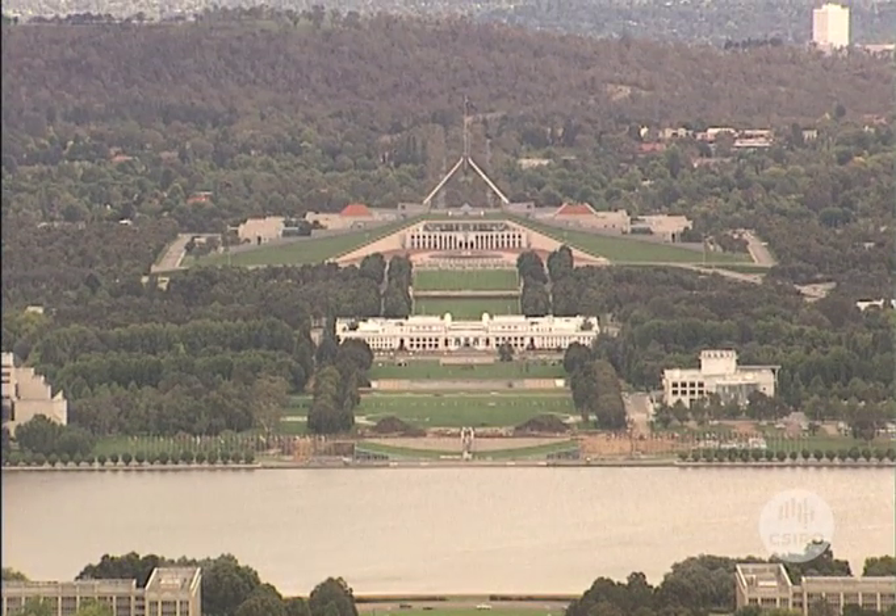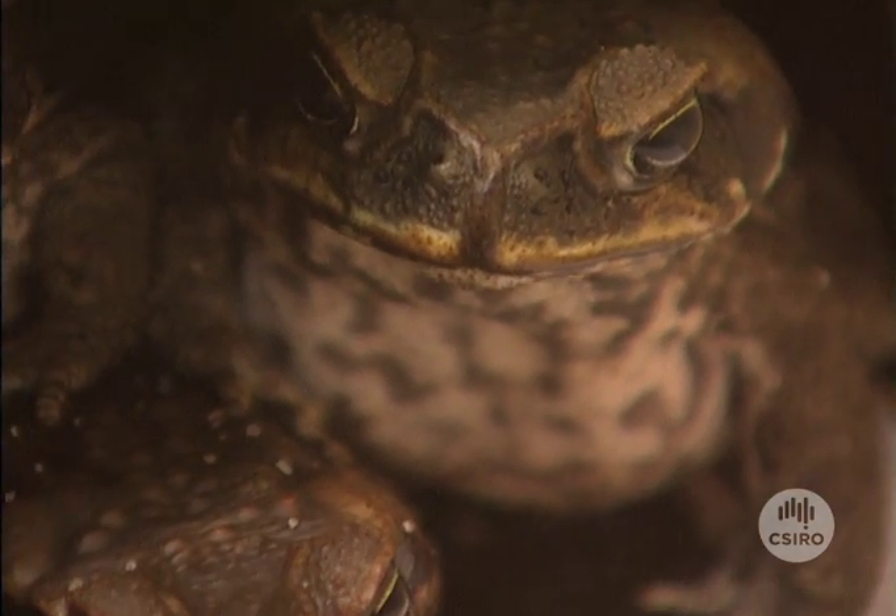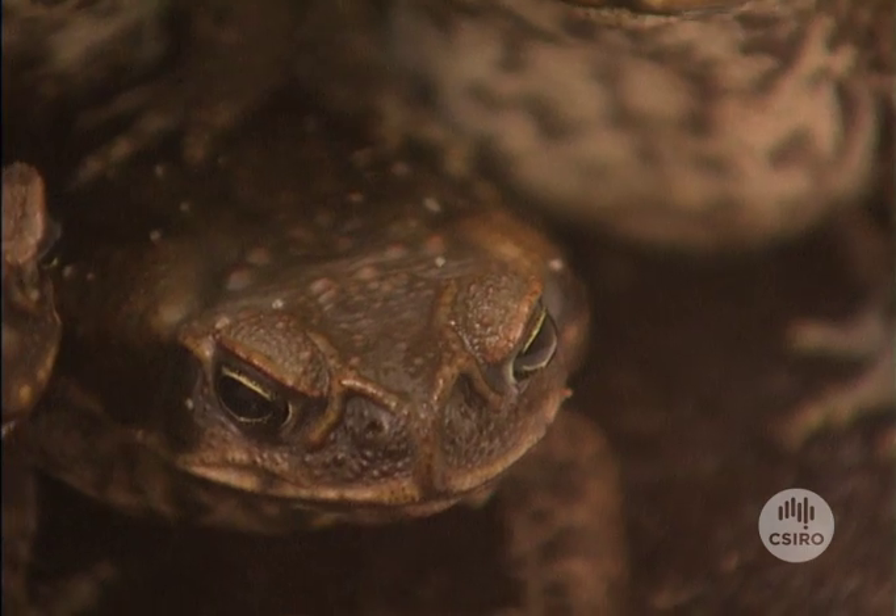Australia's political capital is used to insults about the types it attracts. But there's one new arrival in Canberra who aptly fits the description of fat-bellied and slimy: the cane toad.